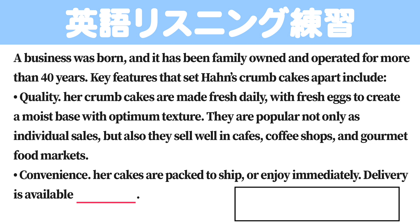Convenience. Her cakes are packed to ship or enjoy immediately. Delivery is available nationwide.